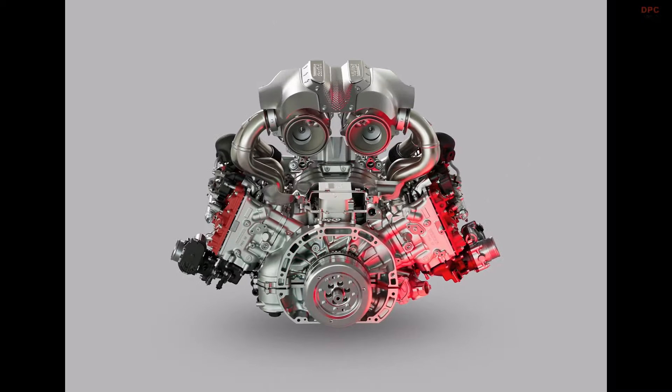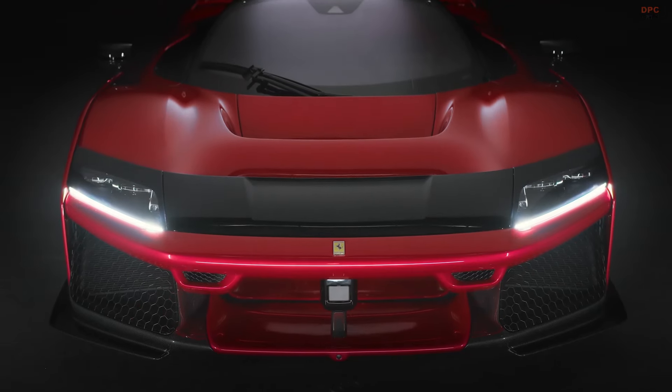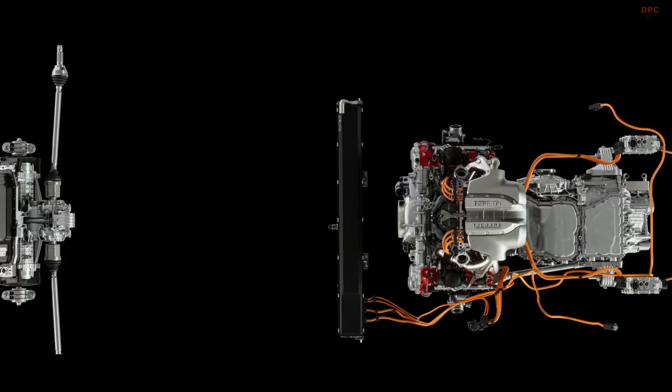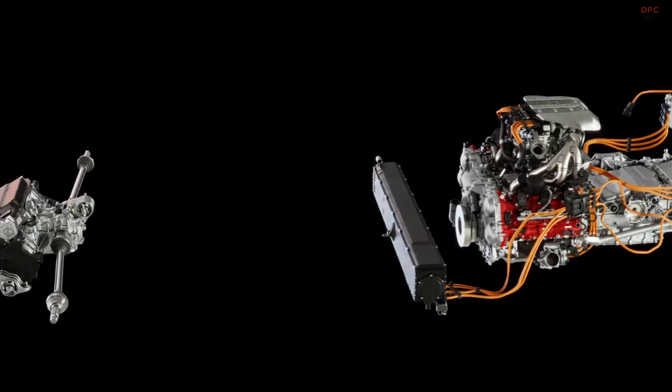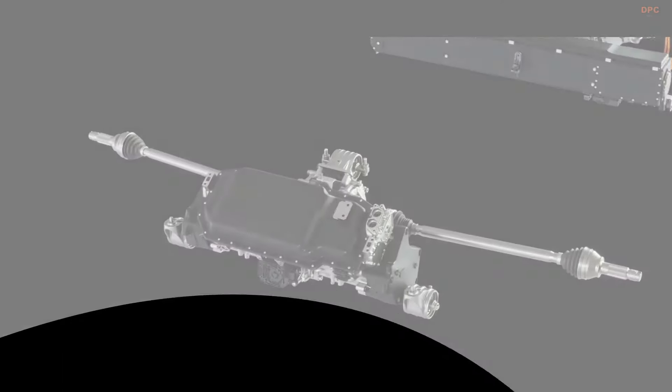This V6 engine alone cranks out 900 horsepower, but thanks to the integration of three electric motors, the total power output soars to 1,184 horsepower.